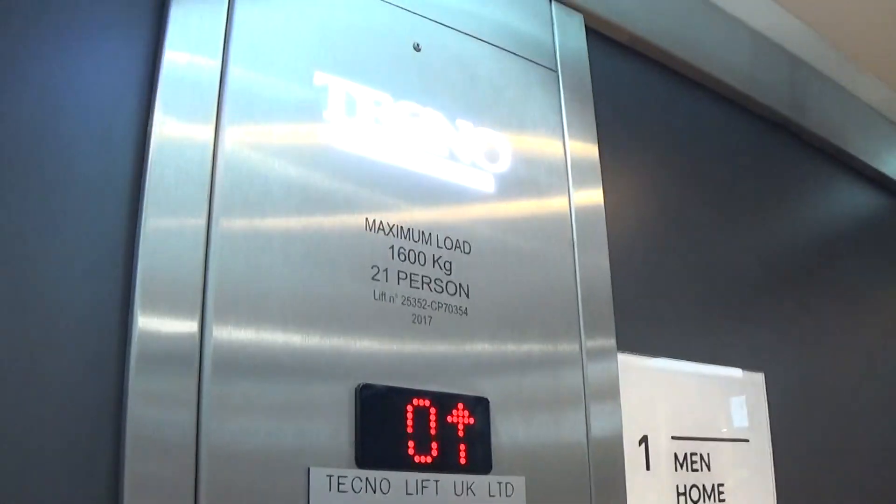Emergency phone, voice, just in case you get stuck. Floor directory. Advertisement — we can actually see the elevator, but it's on the pickup and that's it.